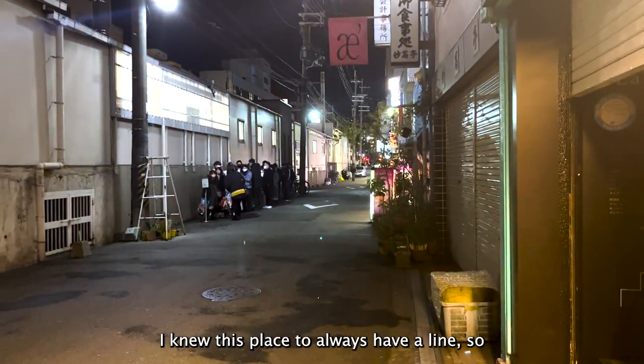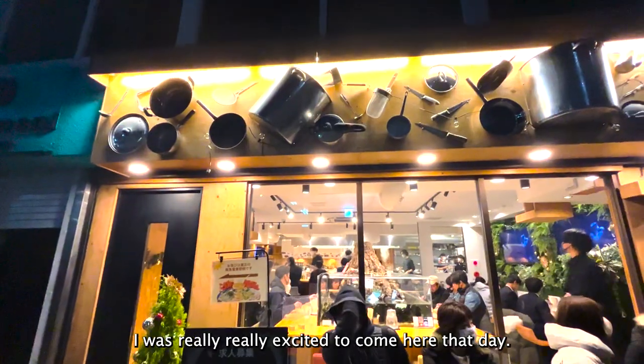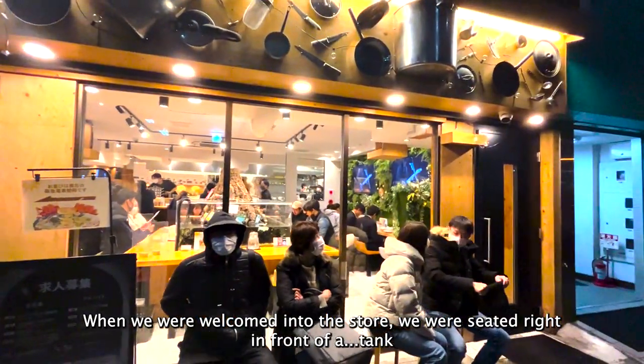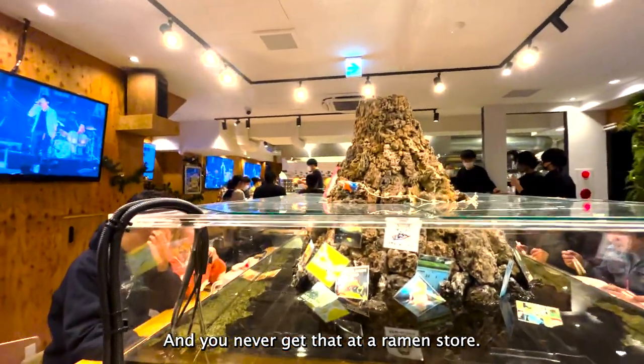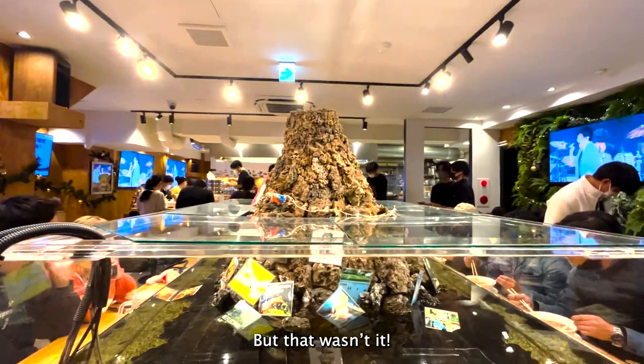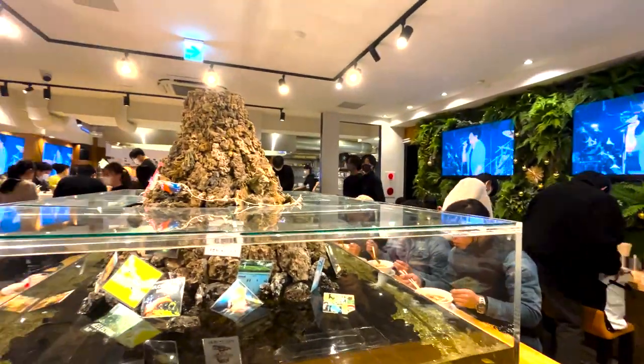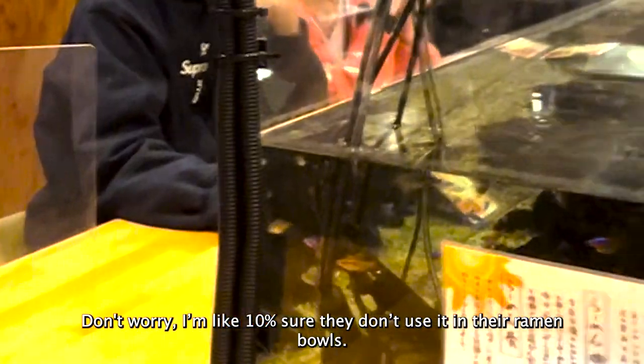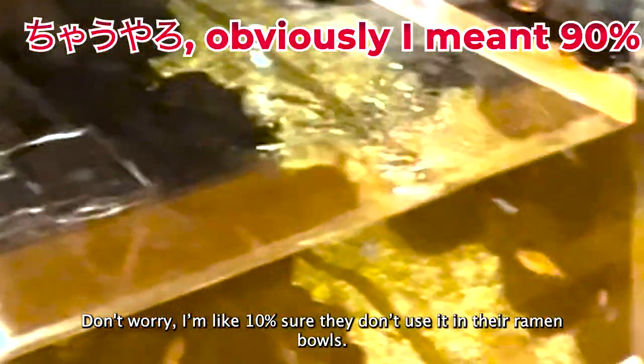I knew this place to always have a line so I was really excited to come here that day. When we were welcomed into the store, we were seated right in front of a tank — you never get that at a ramen store — and they had live fish in there too. Don't worry, I'm like 10% sure they don't use it in their ramen bowls.